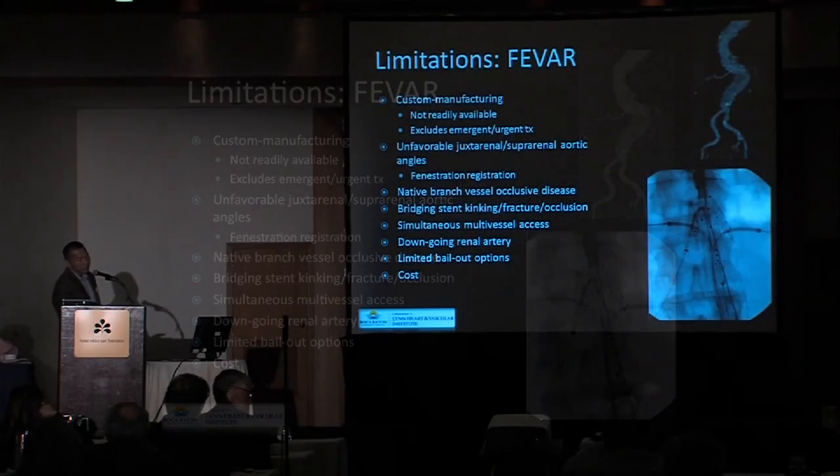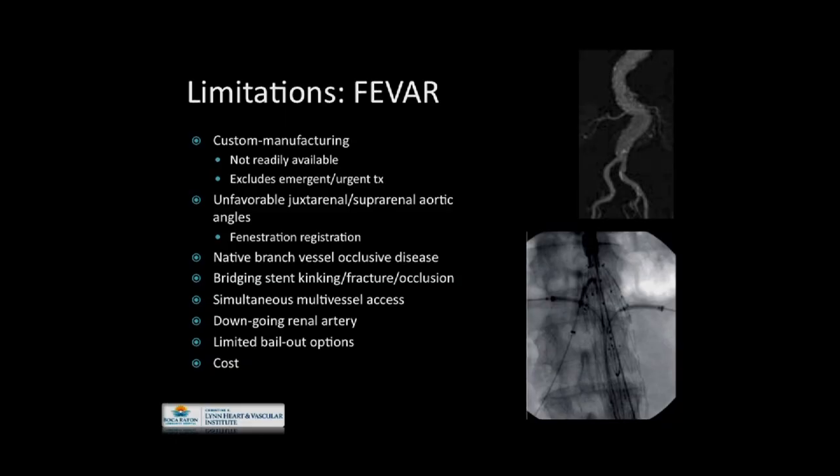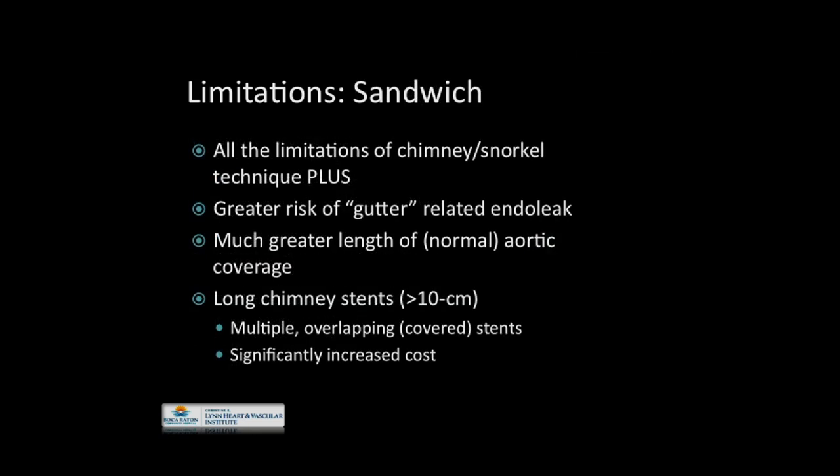The FDA has very recently approved the Cook fenestrated device. The exact market cost of the endograft itself is unknown, but adding the mating technologies — especially covered stents — can be quite formidable, and reimbursement is uncertain. As for sandwiches, it carries all the limitations of chimney/snorkel technique, plus greater risk of gutter-related endoleak because there are more of them, much greater length of normal aortic coverage required, and long chimney stents — typically over 10 centimeters — with possibly multiple overlapping stents, all with associated mechanical concerns and significantly increased costs.